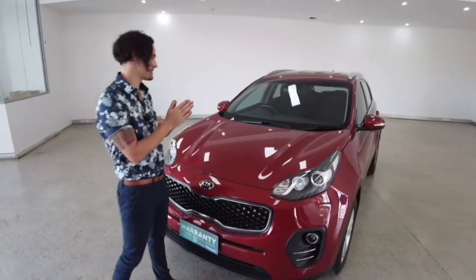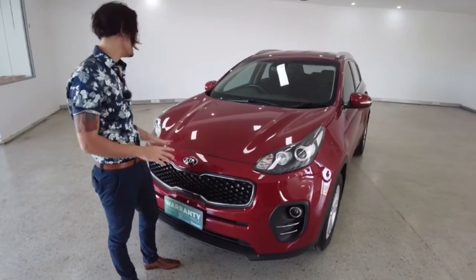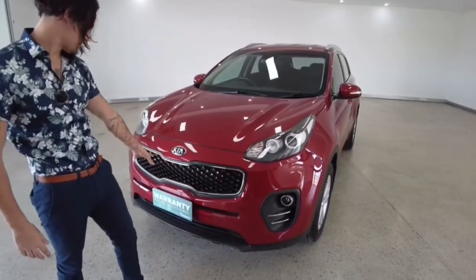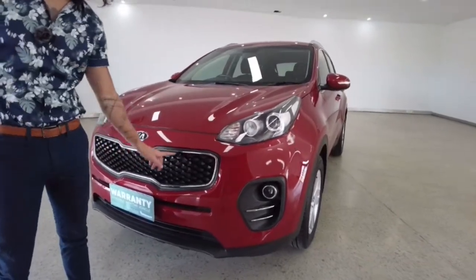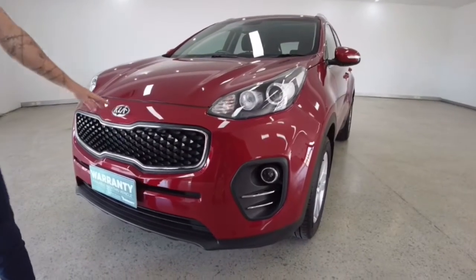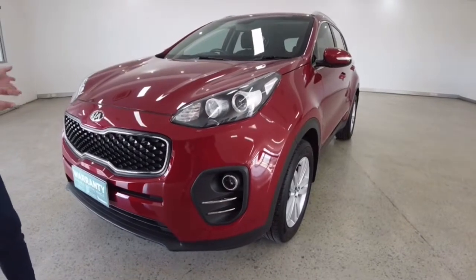We're gonna start off by touching on the paint job — a very deep dark red. It looks fantastic, and a lovely contrast with your dark honeycomb sort of feature across the engine ventilation, I should say. Chrome finishes, chrome touches along the front as well, along your fog lights down here. It's just presenting really nicely.